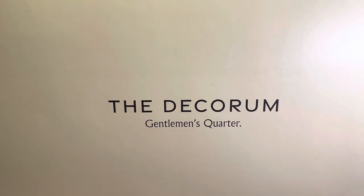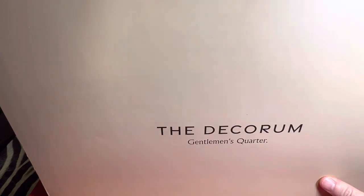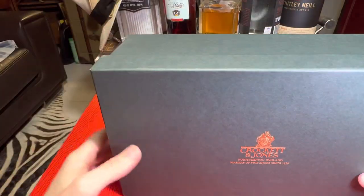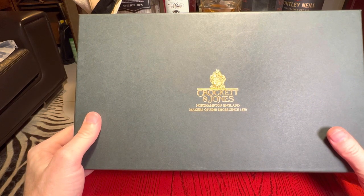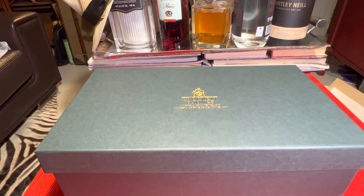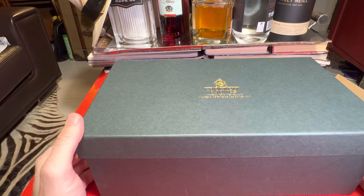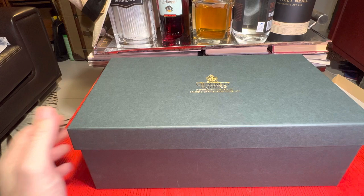I picked these up from The Decorum, which is a new menswear store in Singapore — really, really good. I highly recommend a visit if you're in the area or live in Singapore. It's a Crockett & Jones pair. The store has a bunch of stuff: suits, shirts, loads of shoes, loads of different varieties to choose from, and it's really nice to finally have a place where you can get Crockett & Jones.